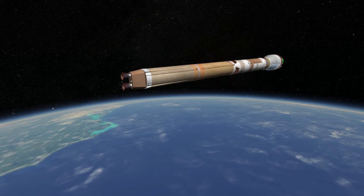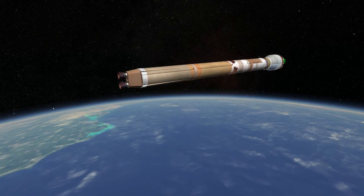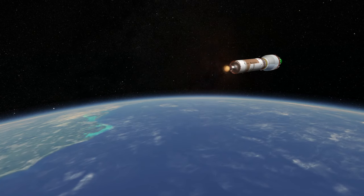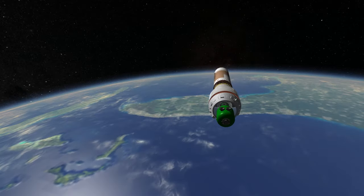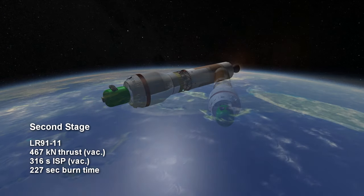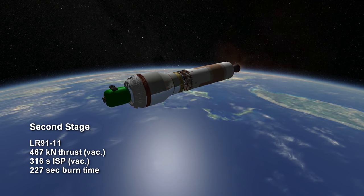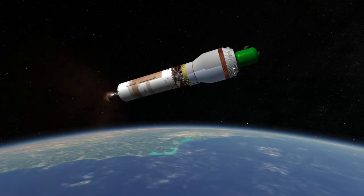The second stage also uses aerozine 50 and N2O4. The engine is an LR91-11 and it's hot staged, igniting before the first stage is totally out. It burns for 3 minutes and 47 seconds, producing 467 kN of thrust and an efficiency of 316 seconds ISP in vacuum.